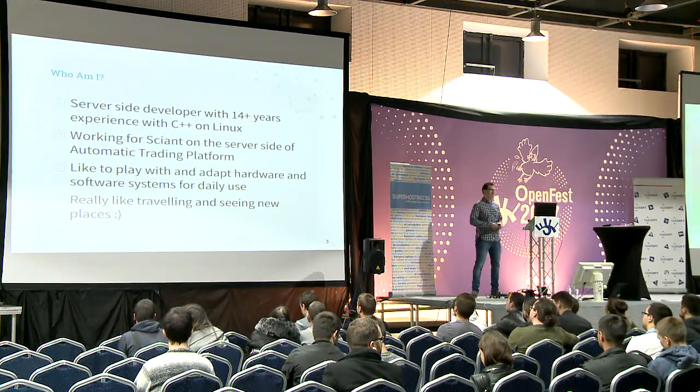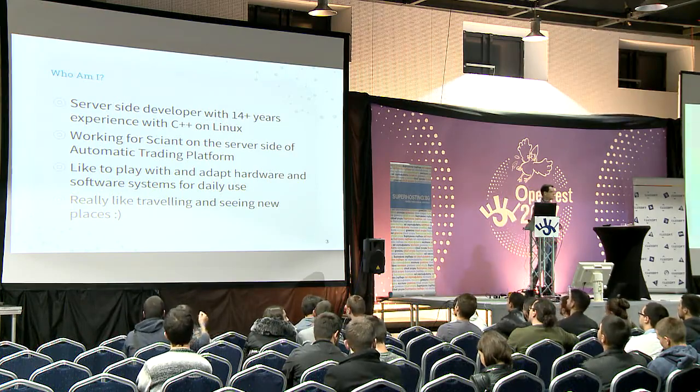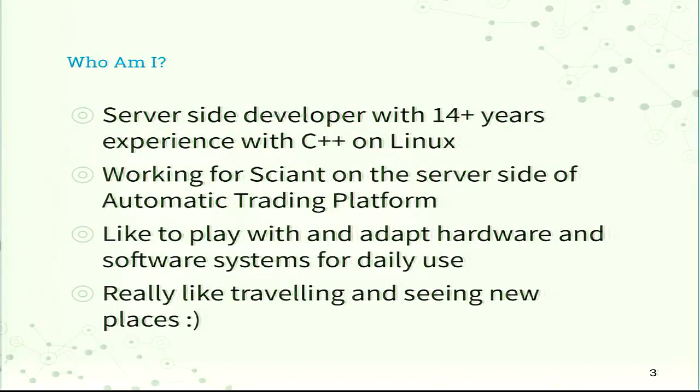A quick introduction of myself. I have 14 years of experience as a server-side developer, mainly on Linux with C and C++. At the moment I'm working in finance on an automatic trading platform and in my spare time I really like to experiment with different kinds of software and hardware systems that make my life easier. Besides that, I also like traveling a lot with my fiancée and seeing a lot of new places and exploring them. So the condition of my car and how it behaves — the features I have in the car — are very important to me.